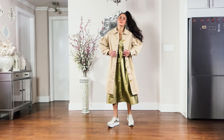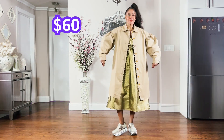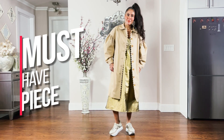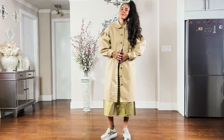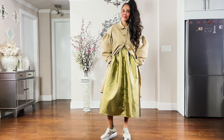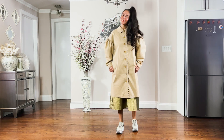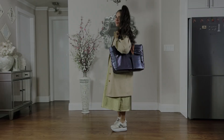Next up is the scallop edge trench coat in tan — it is everything. It's such a signature Kika Vargas piece, retailing for $60. It accommodates all of her drop shoulder dresses with divine puff sleeves. I like to button three buttons and use the trench as a top, making it look like I'm wearing an oversized gold skirt. Here it is unbuttoned and fully buttoned — it's a no-brainer piece for $60.